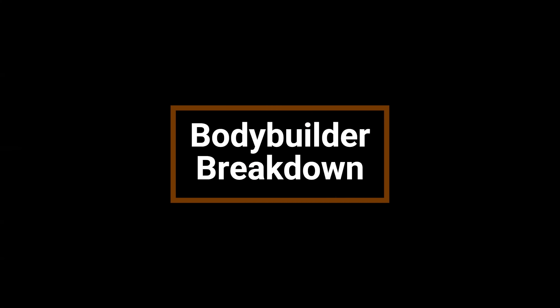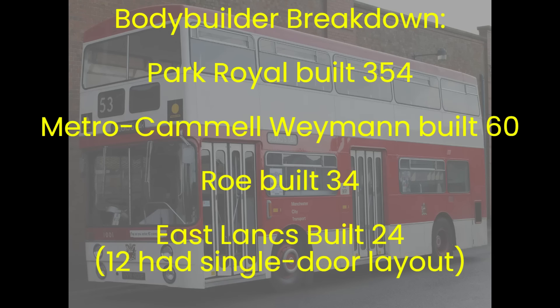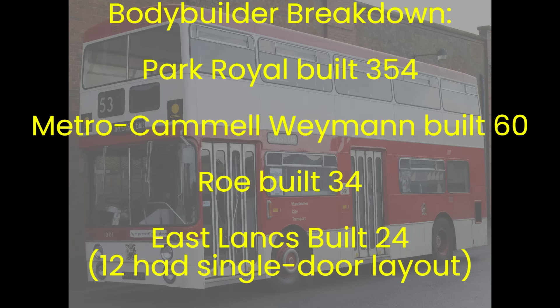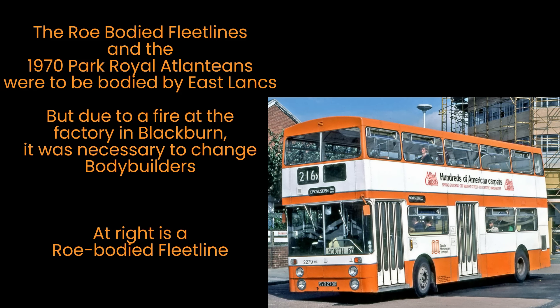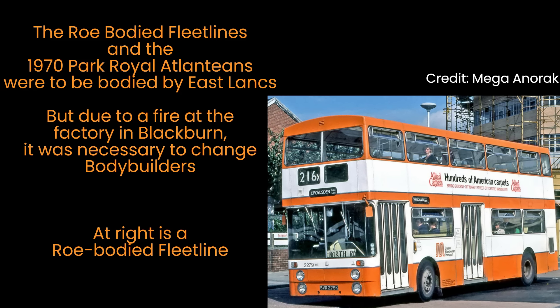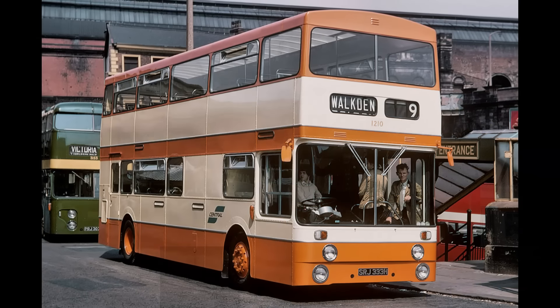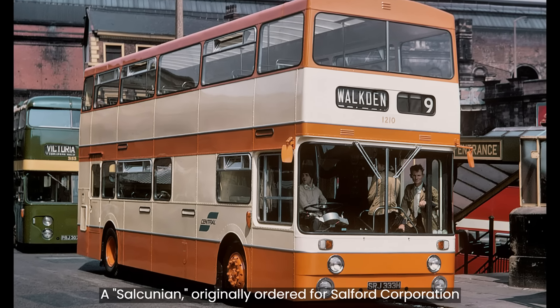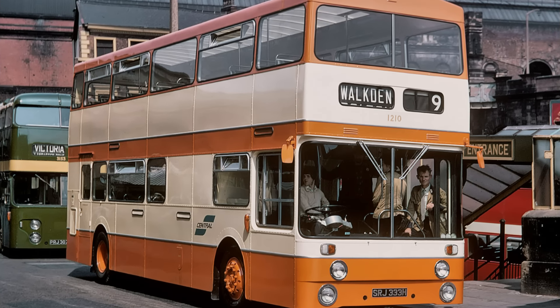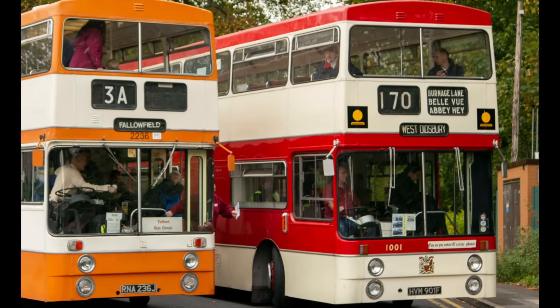The Mancunian fleet had four different bodybuilders: Park Royal built the bodies on a total of 354 of them, Metro-Cammell Weymann built 60, Roe 34, and East Lancs 24, of which 12 had a single door layout. The Roe-bodied Fleet Lines and the 1970 Park Royal Atlanteans were originally going to be bodied by East Lancashire, but a fire at their factory in Blackburn necessitated their transfer. The 20 ordered by Salford had that undertaking's single-line front destination layout with parallel ultimate destination and route number boxes, while the other 452 had the three-piece Manchester layout, which also was the PTE's standard specification.